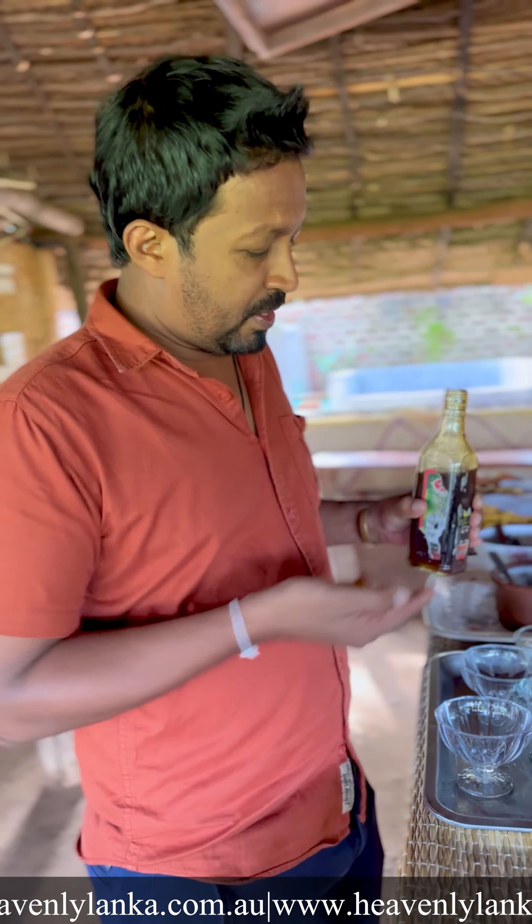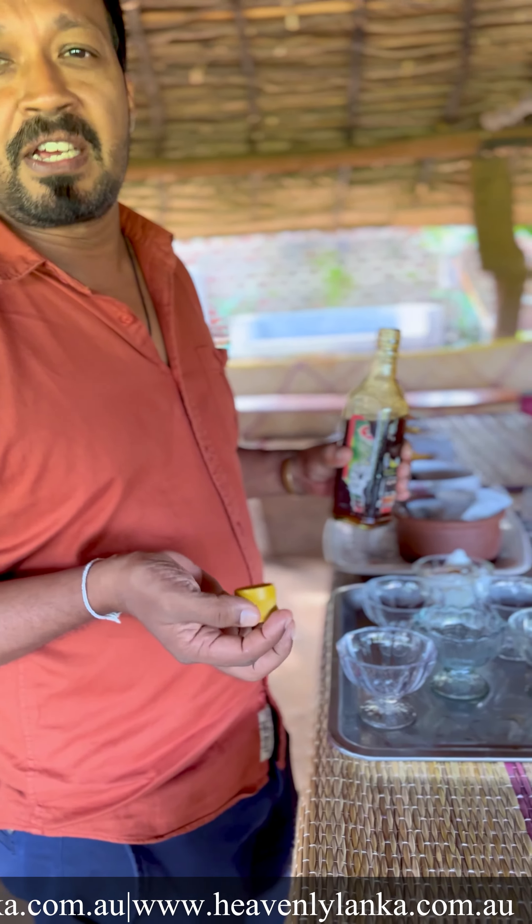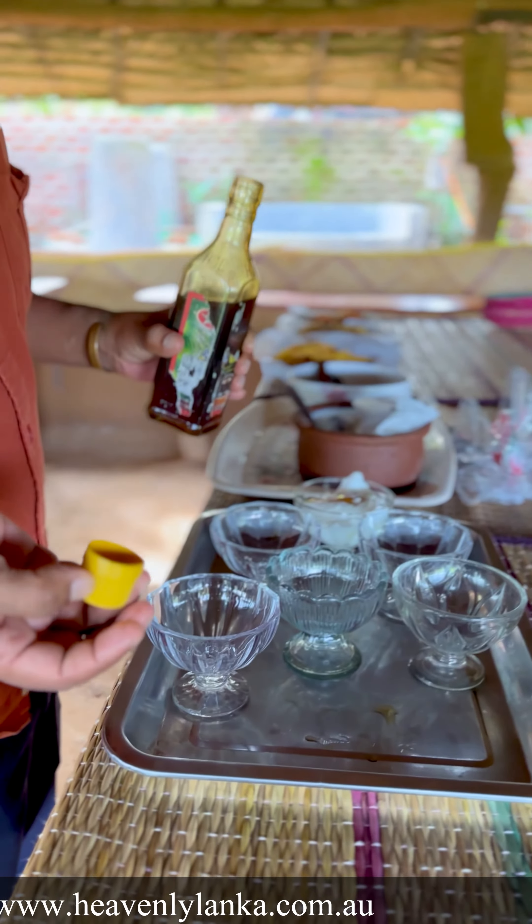If you boil the treacle a bit longer, it gets thicker and thicker and you get a fudge-like thing we call jaggery. This is really nice — a very nice dessert, treacle and curd.